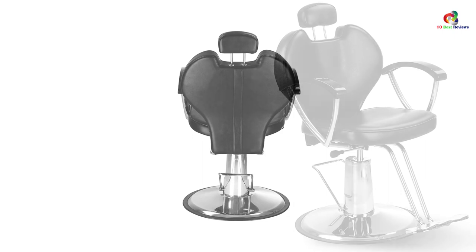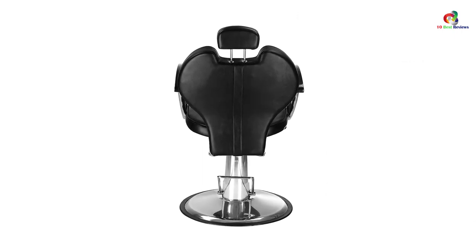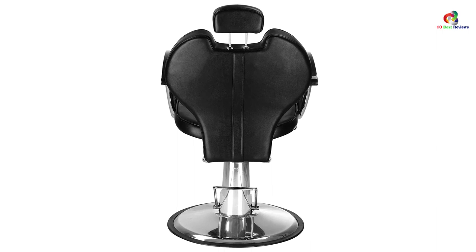This chair has also been designed to easily recline, making it very friendly and comfortable for different clients. Being made of a faux leather cover, the chair will be stain resistant and remain very easy to clean.